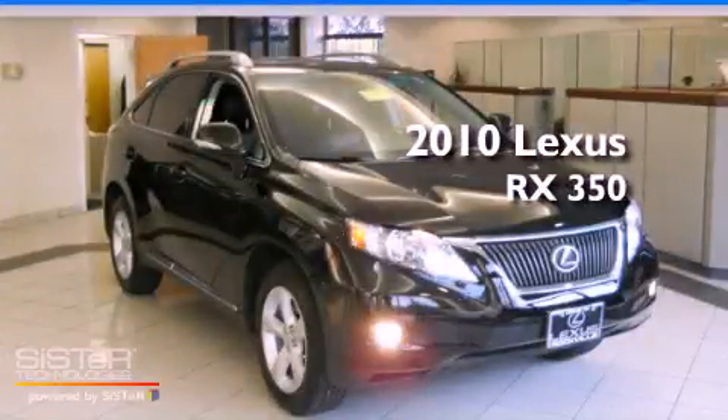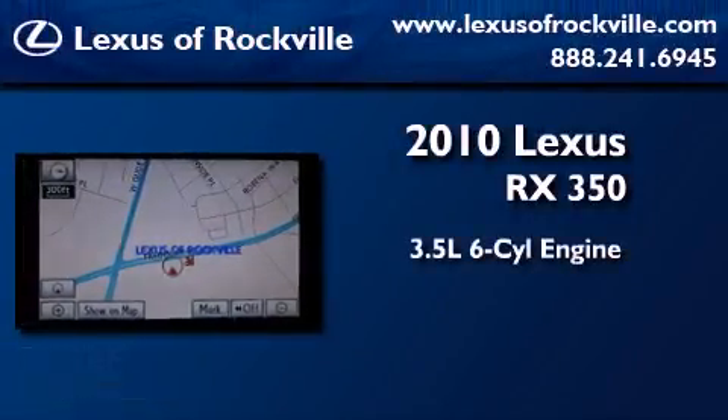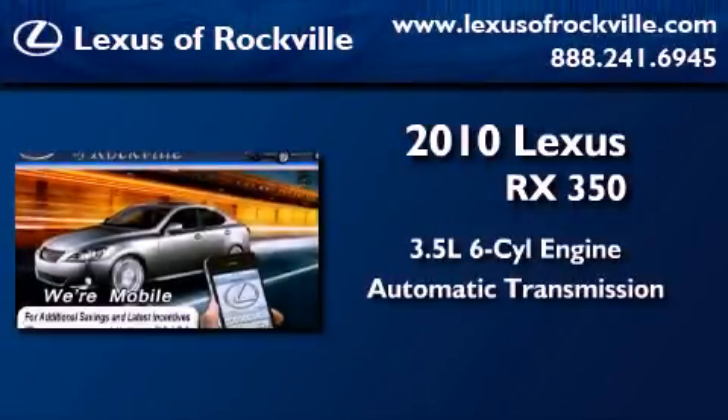This is a certified pre-owned 2010 Lexus RX 350. It has a 3.5 liter 6-cylinder engine, an automatic transmission, and all-wheel drive.